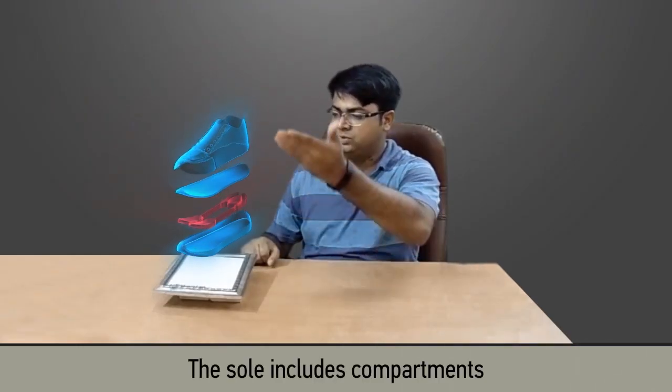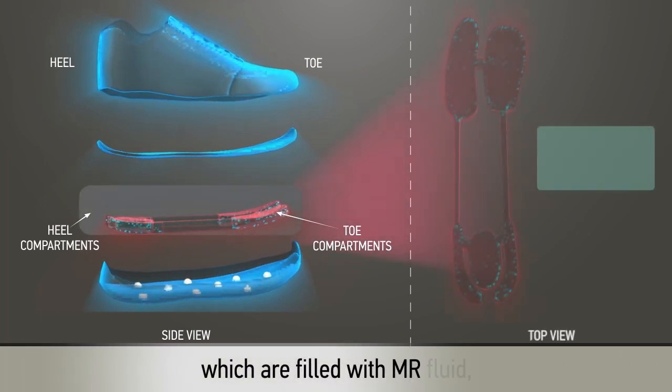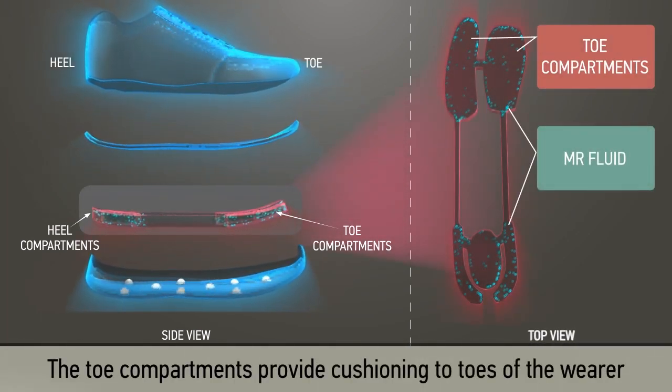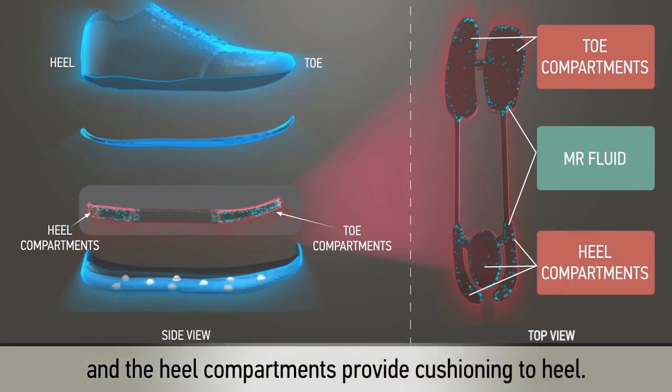The sole includes compartments which are filled with MR fluid. The toe compartments provide cushioning to the toes of the wearer, and the heel compartments provide cushioning to the heel.